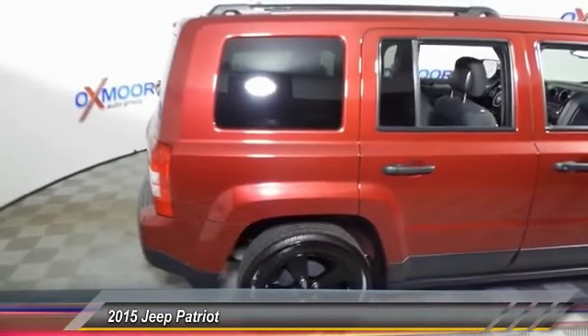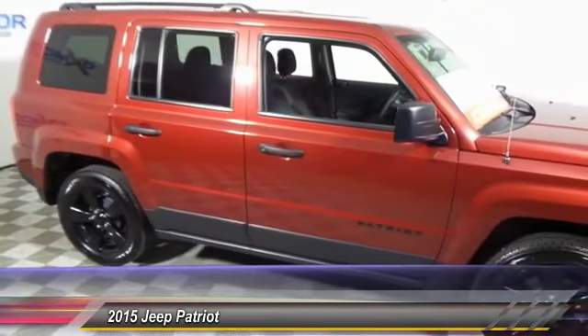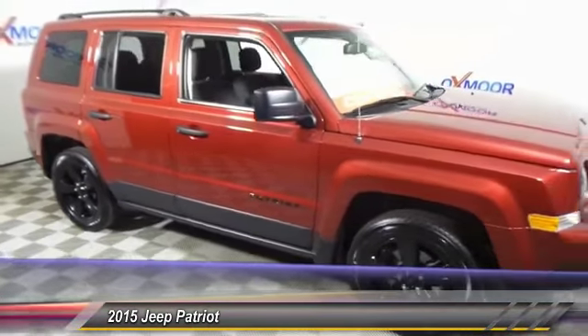CD player, rear window defroster, tachometer, Uconnect, hands-free group. Drive away with a great deal on this vehicle. Call or stop in today.